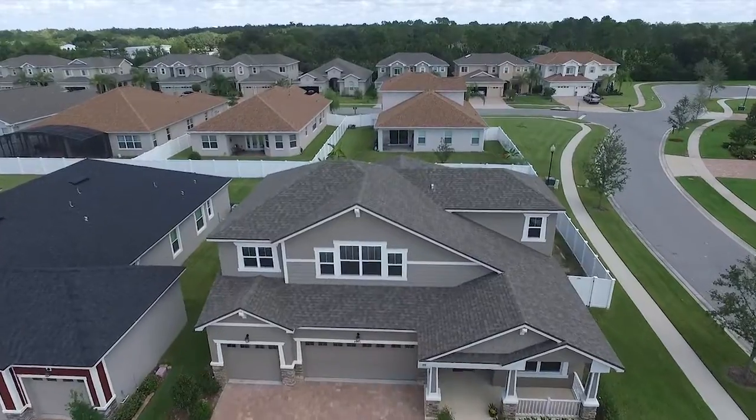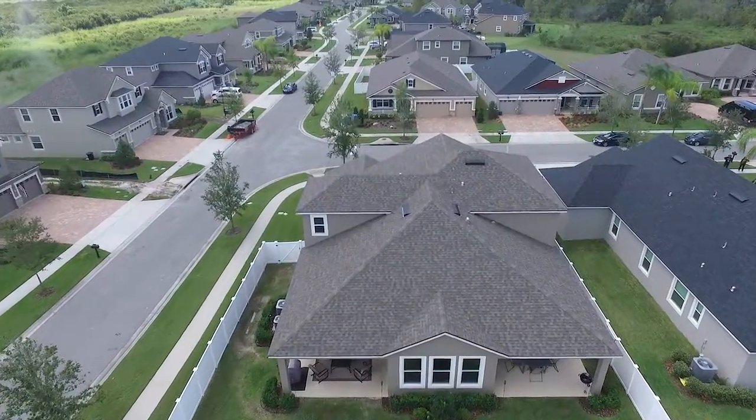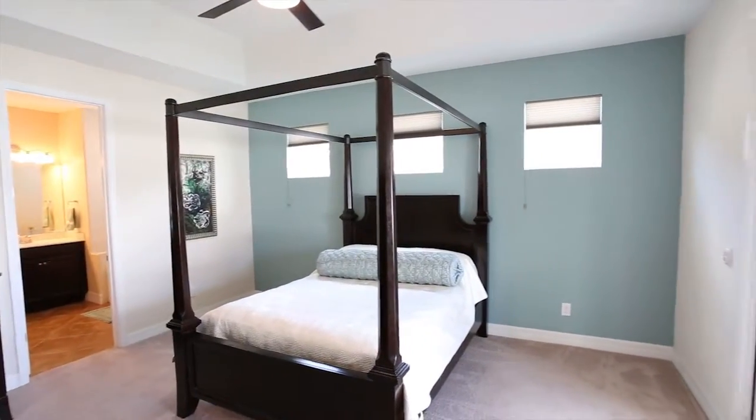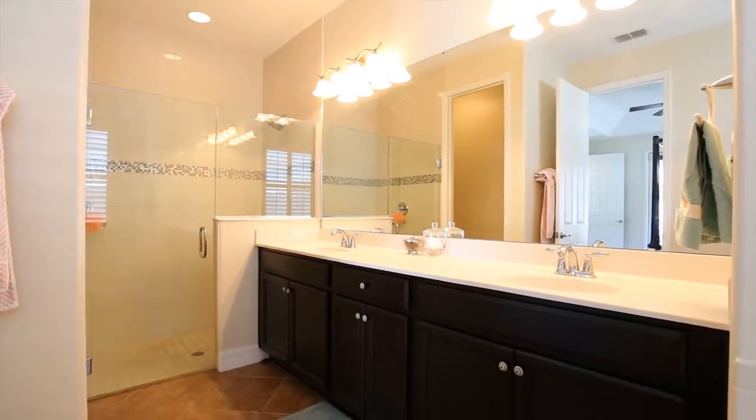When the owners built this house, they spared no expense. The home features a three-car garage, upgraded stone elevation, a wide-open floor plan, and a downstairs master with walk-in closet, tray ceilings, and a garden tub.